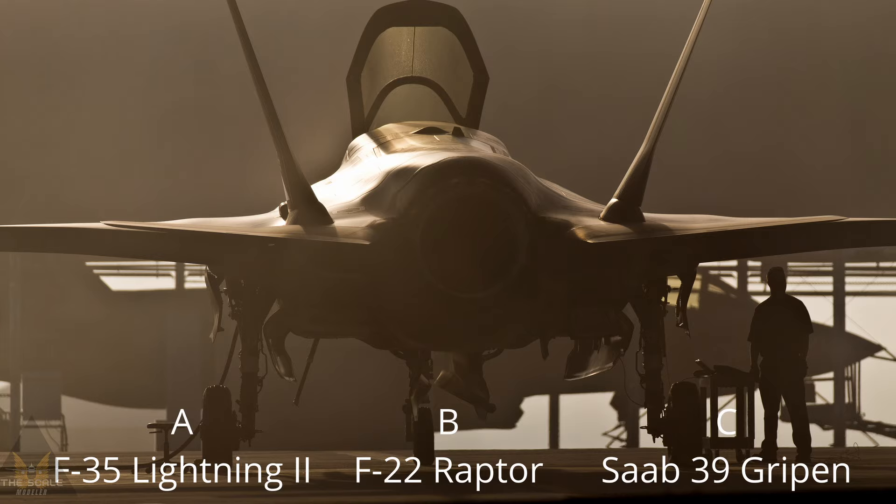This will be in 1:48 scale. The answer to what aircraft is in the picture is answer A, the F-35 Lightning 2. Thanks for watching — please like and subscribe, see you next time.